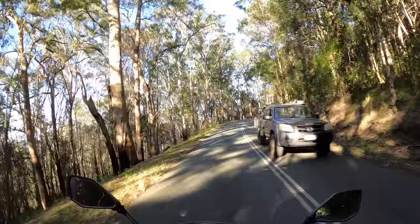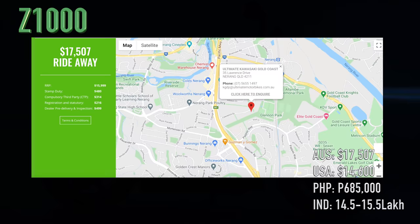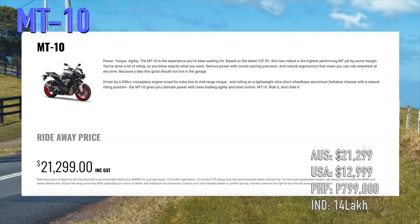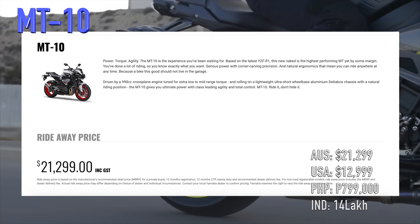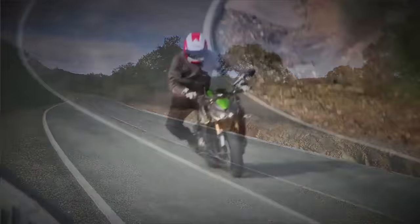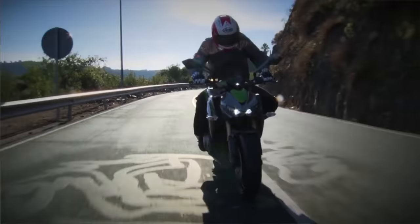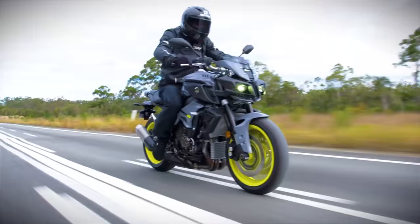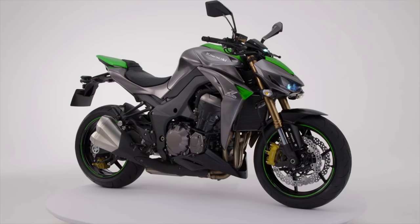When we get to the price, there is a fairly substantial difference between these two. The Kawasaki comes in at $17,507 ride away, whereas the Yamaha starts at $21,299 ride away, going up another $3,000 to $24,499 for the SP model. That is a big difference, with the Kawasaki being almost $3,800 cheaper than the base model MT-10. These are Australian prices and may differ in your country due to taxes. Is the MT-10 worth almost $4,000 more than the Z1000 for the 20 extra horsepower and few extra features? That's up for you to decide.